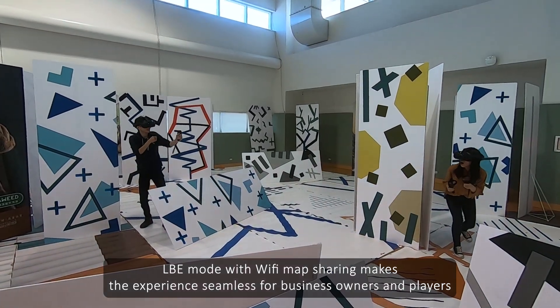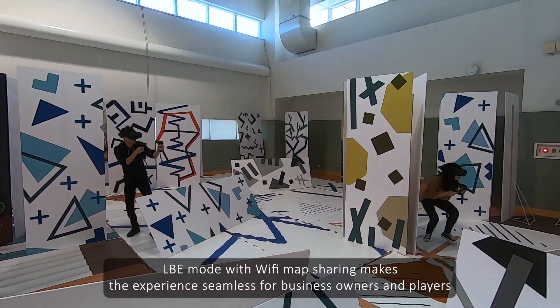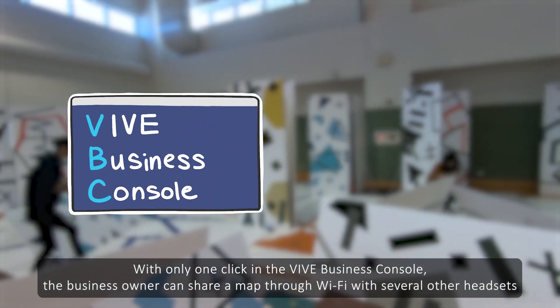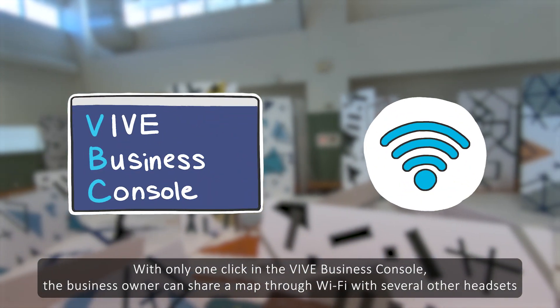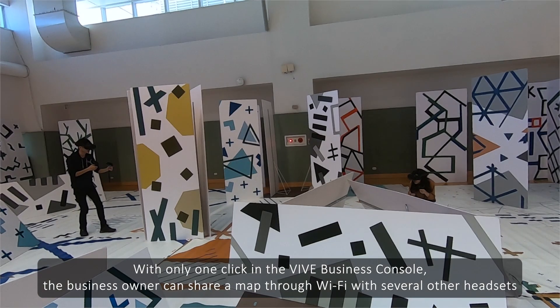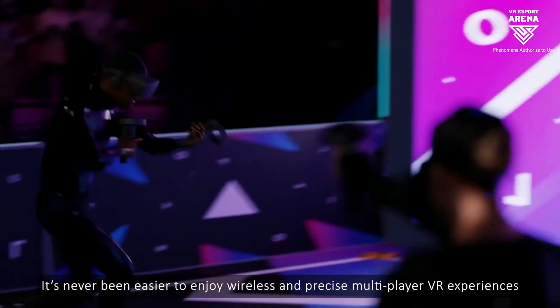Wi-Fi map sharing makes the experience seamless for business owners and players alike. With only one click in the Vive Business Console, the business owner can share the map through Wi-Fi with several other headsets.